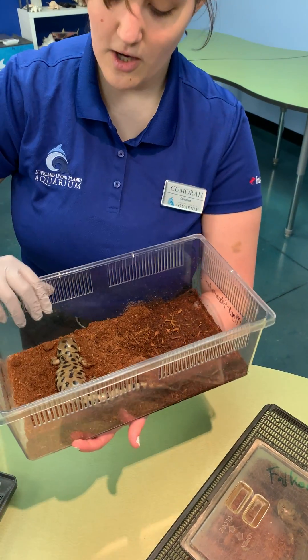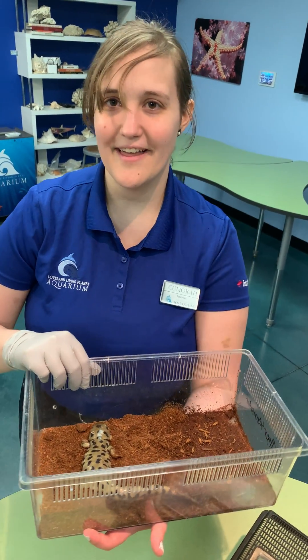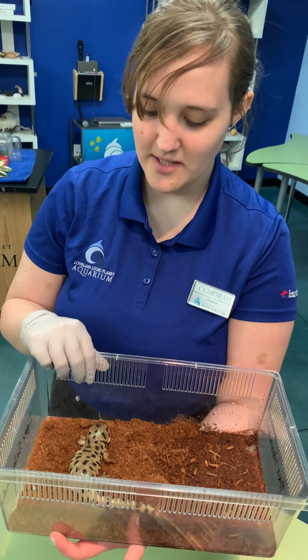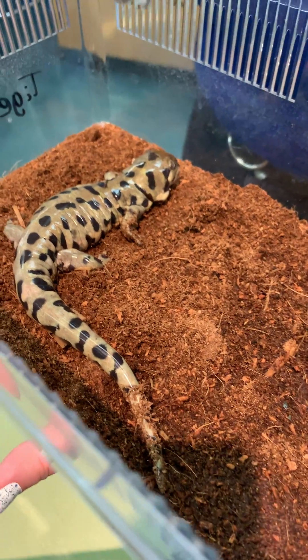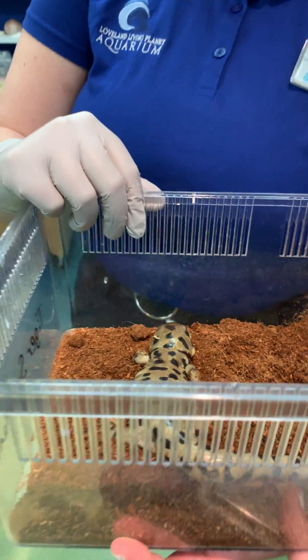Most of you at home are probably thinking tiger salamanders are native to Utah, but I've never seen one. That's because tiger salamanders live near water — you're going to find them near lakes and streams. They do live up near the mountains, but as long as it is wet and they can keep that membrane they breathe through wet, they can live in any wet area.